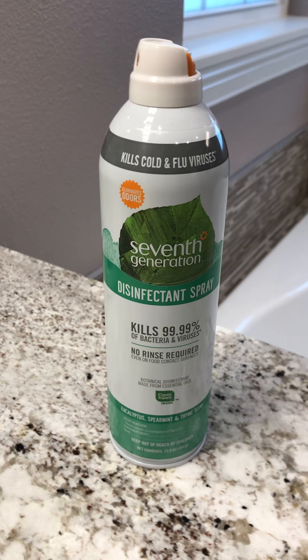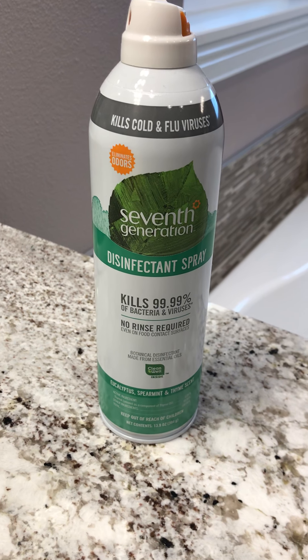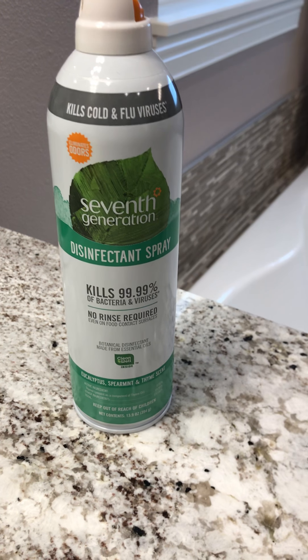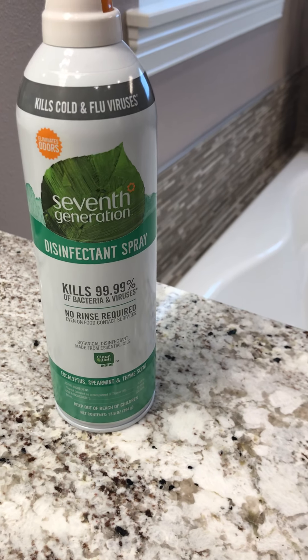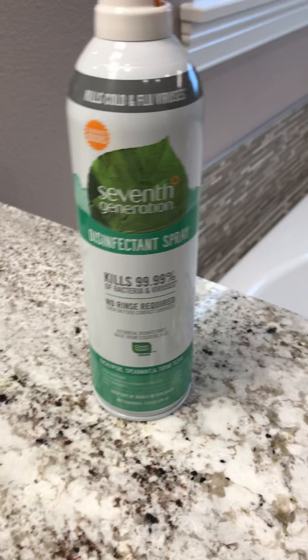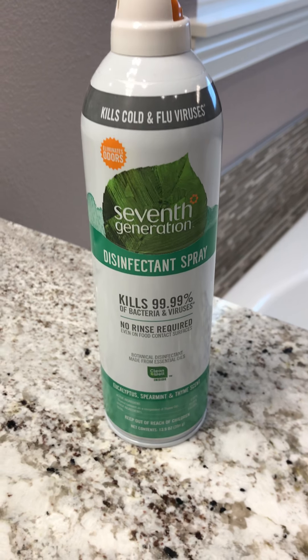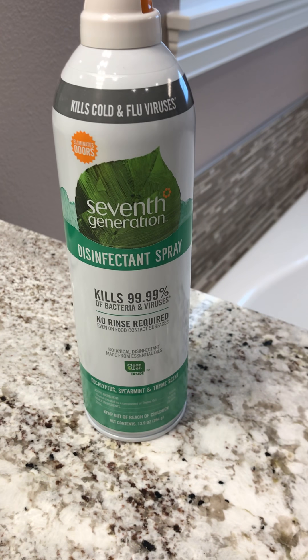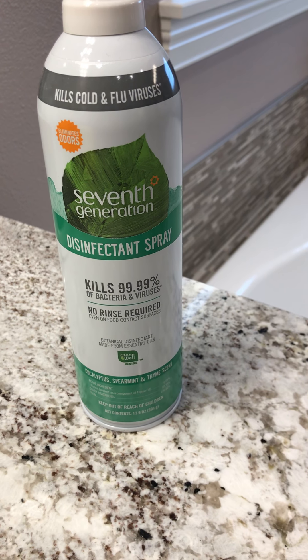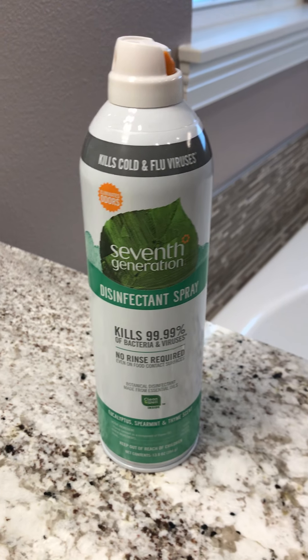I just wanted to come on here and quickly review a new product that I've been loving. It's the Seventh Generation disinfectant spray. It comes in a spray can and it's supposed to kill — it says right on the bottle — 99.99% of bacteria and viruses, and that's going to include your flu viruses, your cold viruses. It also kills E. coli and salmonella. I believe there's a whole list on the back.